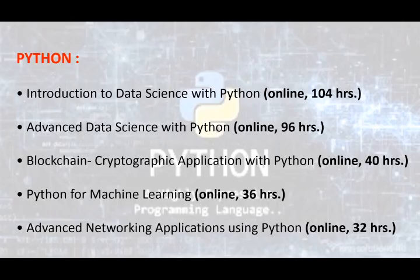Python is a popular general-purpose programming language used for both large and small-scale applications. Python's widespread adoption is due to its large standard library, easy readability and support of multiple paradigms including functional, procedural and object-oriented programming styles. The offered courses are: Introduction to Data Science with Python; Advanced Data Science with Python; Blockchain Cryptographic Application with Python; and Python for Machine Learning.